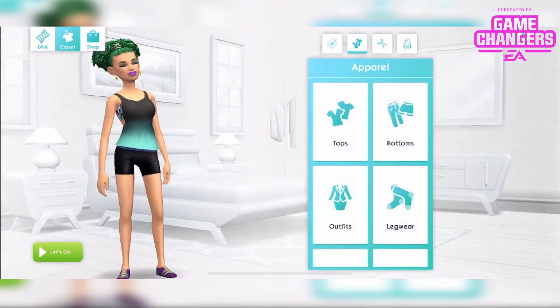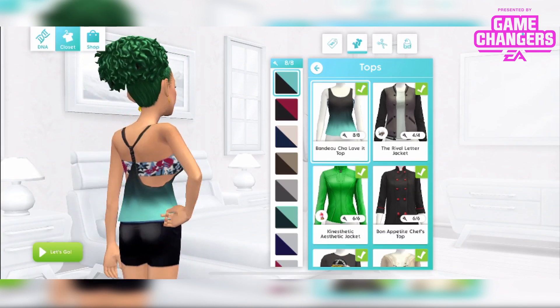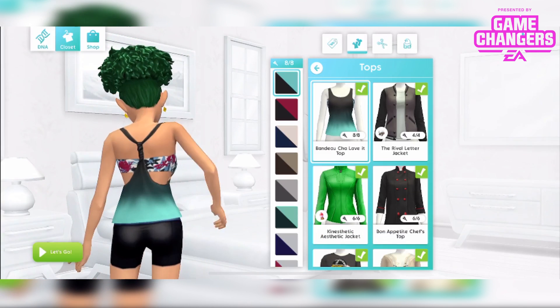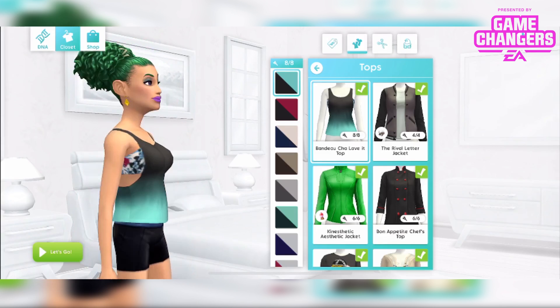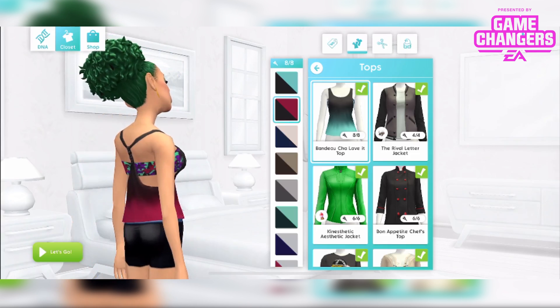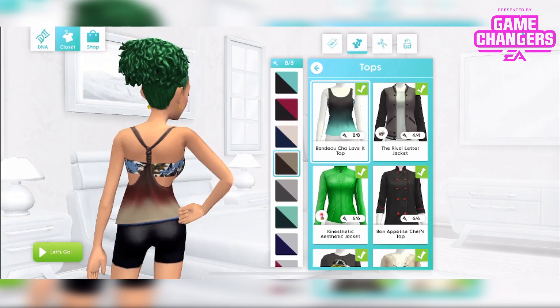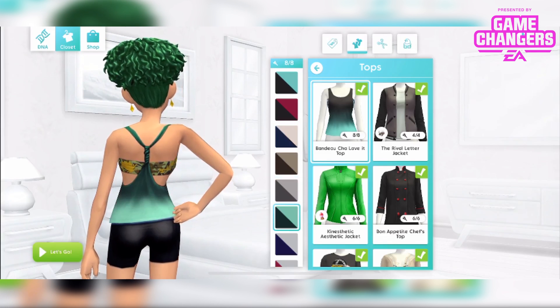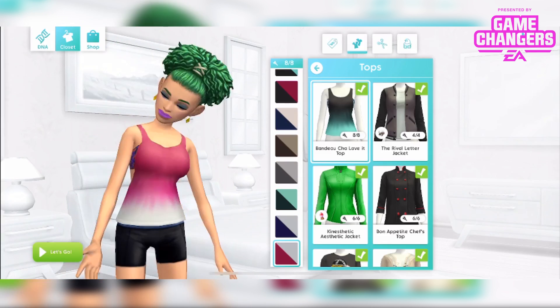And then the top — the bandeau cha love it top. You can see it's got a lovely little almost-like-a-bra, sports bra underneath a top. Very cool. You can see that sports bra change colour underneath as well. Such cool details on this. Very very awesome.